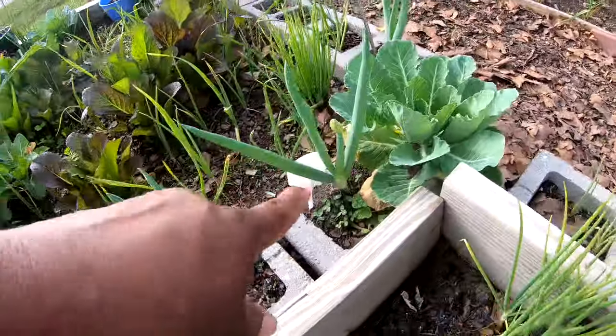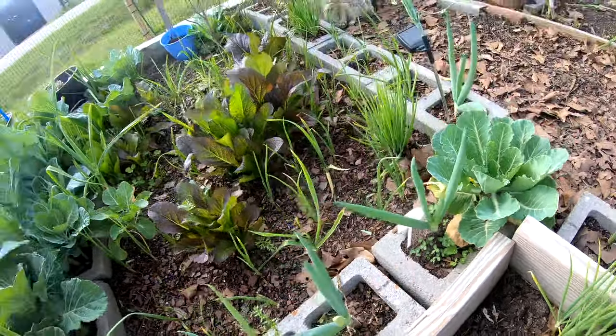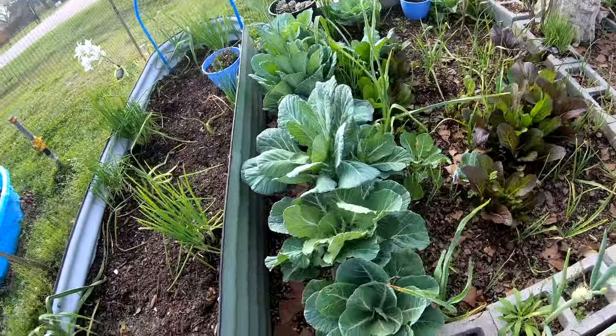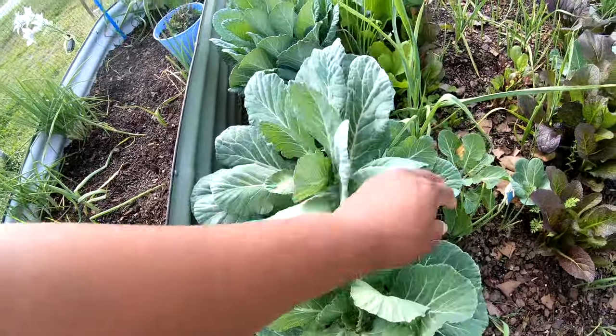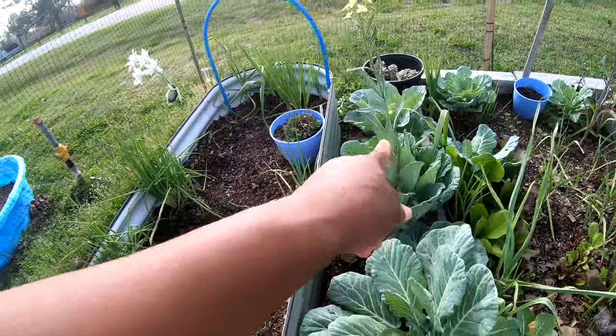I see this one has a whole ant bed going on — I don't like that at all. I see you, ants — I might have to flood that bed. Here are my collards — I need to start harvesting them hard because I don't want them to bolt like this one is doing.